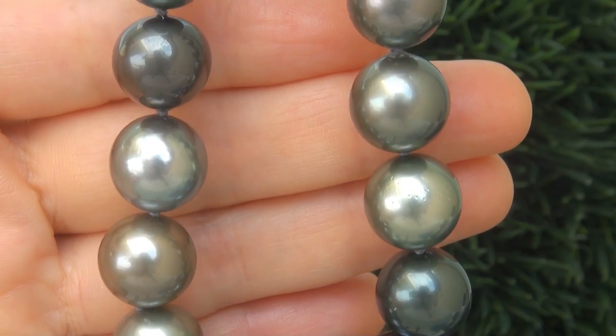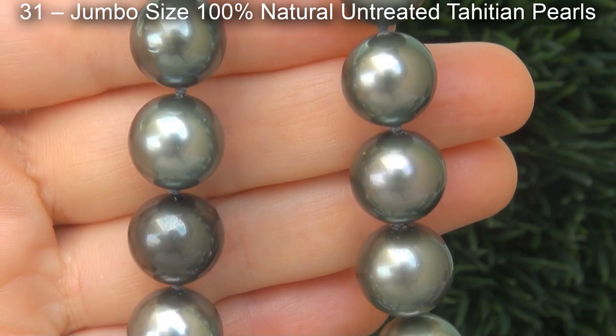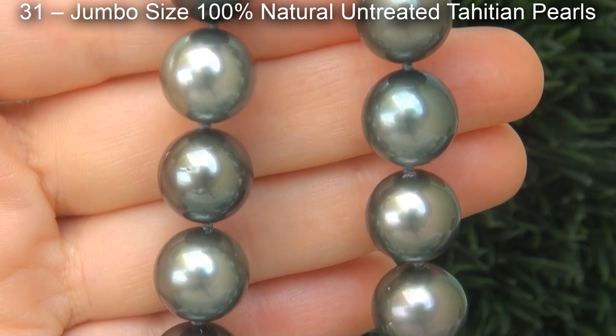The top grade pearl necklace is certified authentic with 31 jumbo size, 100% natural untreated Tahitian Pearls.